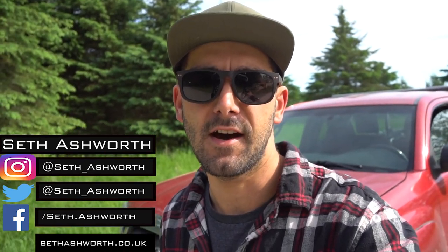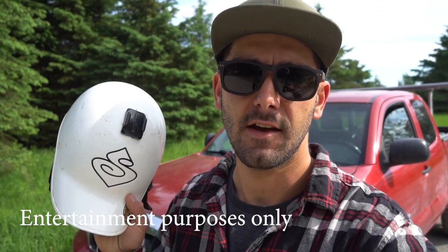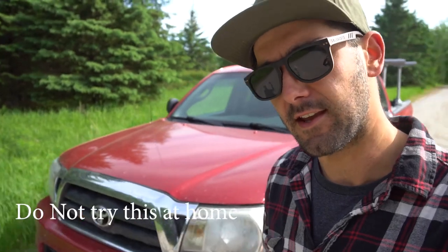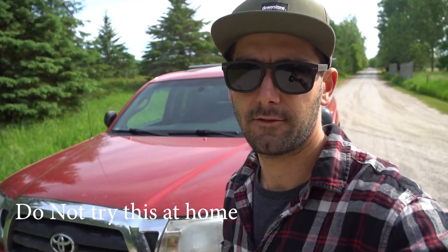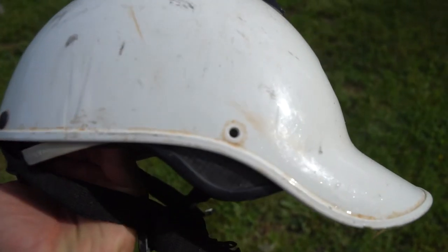This week's video we're gonna do a non-scientific scientific test to find out what happens when you run over a Sweet Protection Strutter helmet with a 2010 Toyota Tacoma. A little bit of backstory: this is a Sweet Protection Strutter helmet that is broken — the little piece that holds the strap on is broken. Sweet are very kindly sending me a new one because they said that was a warranty issue, which is great. So I figured, what was the best way to make sure no one else could use this?